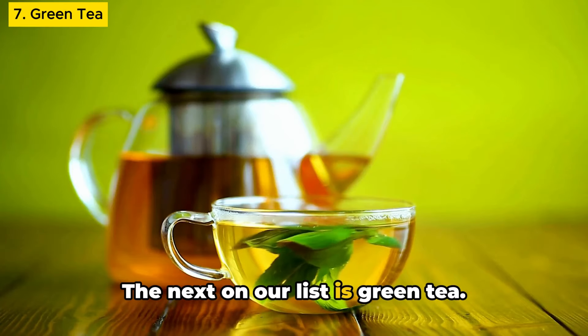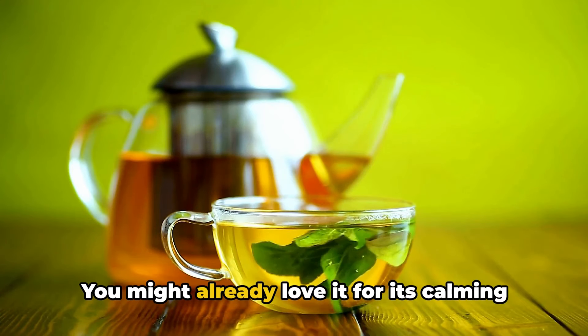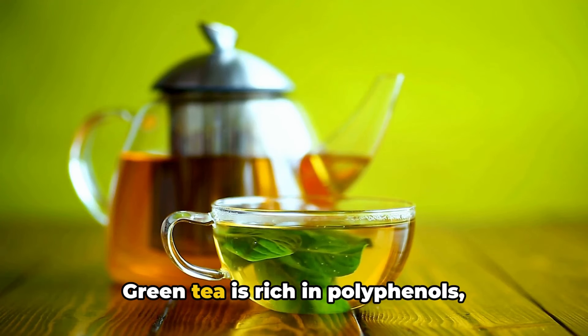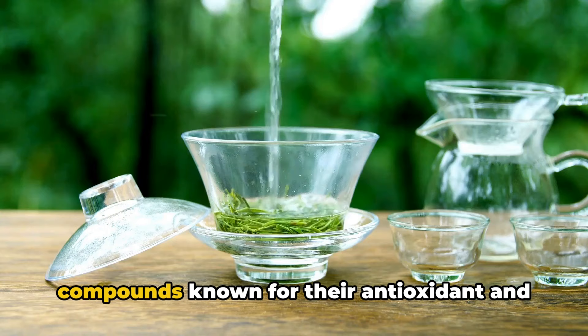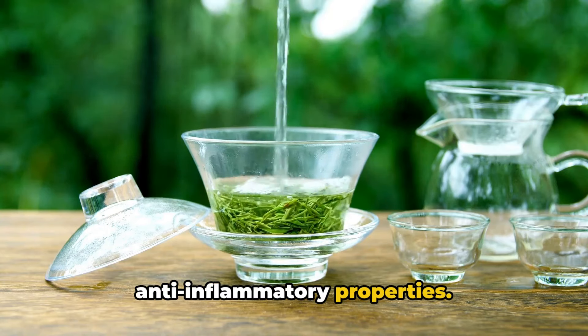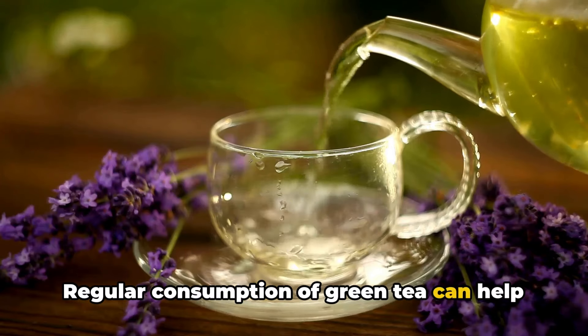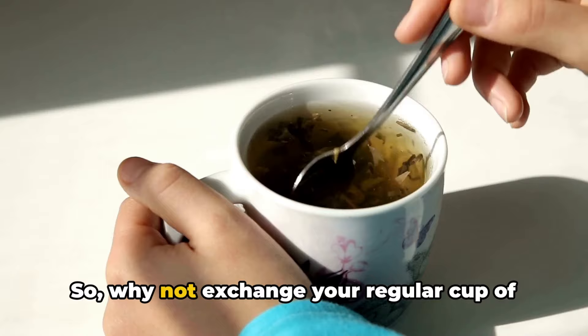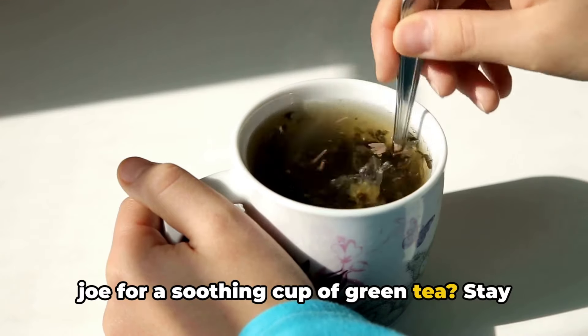Next on our list is green tea. You might already love it for its calming properties, but there's more to this leaf than meets the eye. Green tea is rich in polyphenols, compounds known for their antioxidant and anti-inflammatory properties. Regular consumption of green tea can help lower uric acid levels and even prevent them from rising.